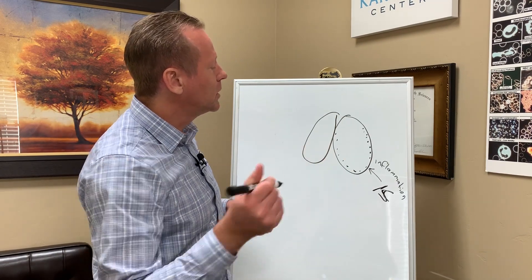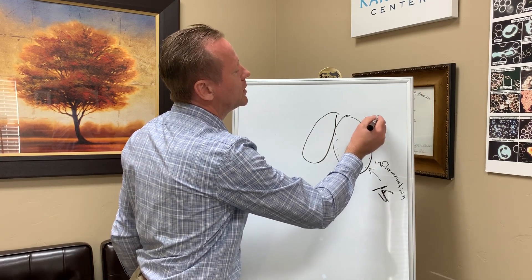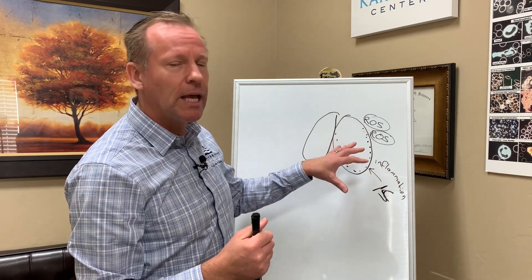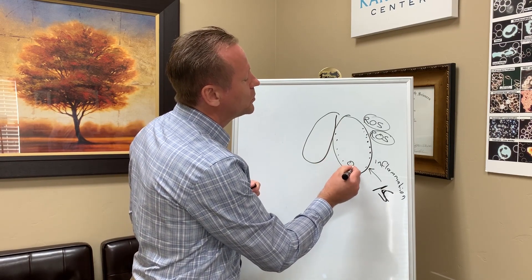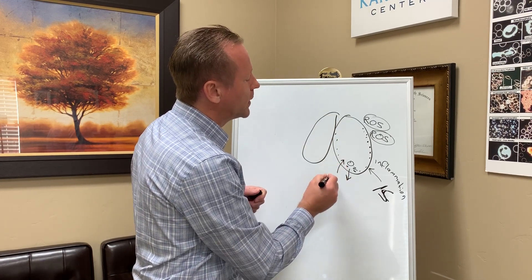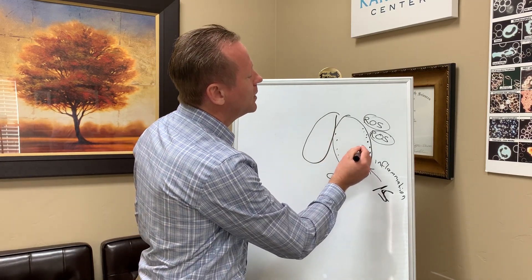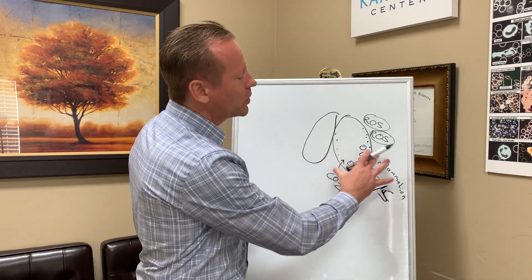The issue becomes if an individual has a lot of what's called reactive oxygen species around or in the lungs. What happens then is that this inflammation becomes like a cytokine storm, and it prevents oxygen (O2) from going out into the bloodstream and carbon dioxide from going into the lungs. It creates a kind of shield around the lungs where the little lung sacs aren't able to diffuse gases in and out — because of this inflammation.